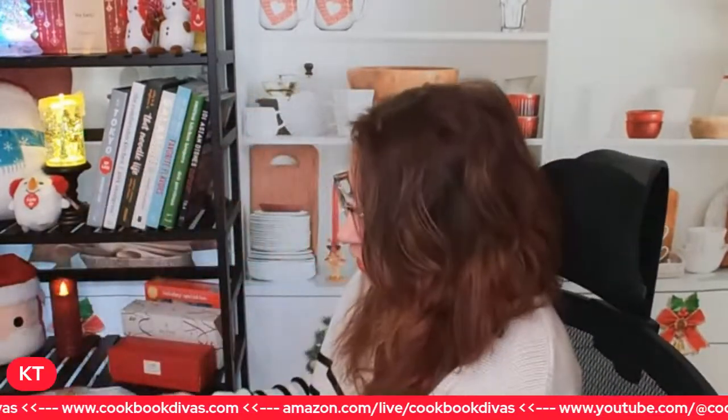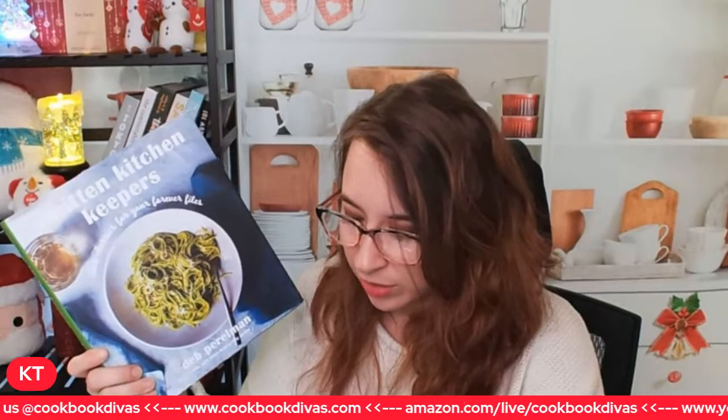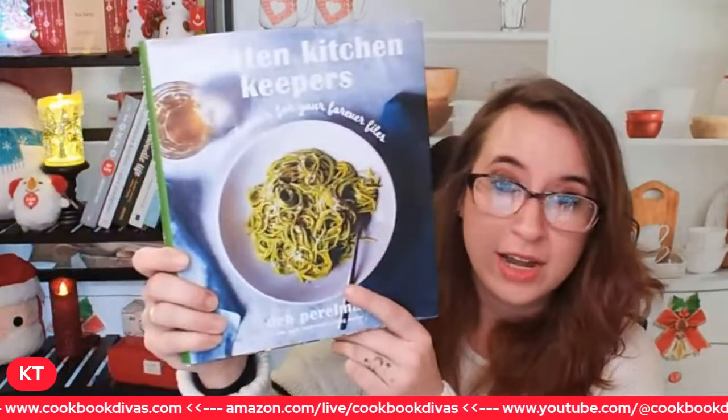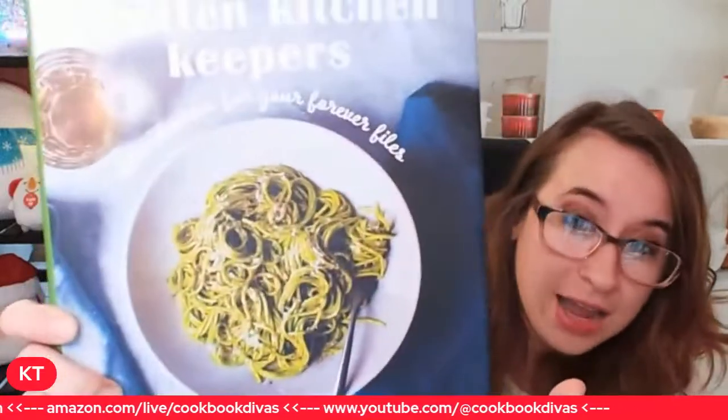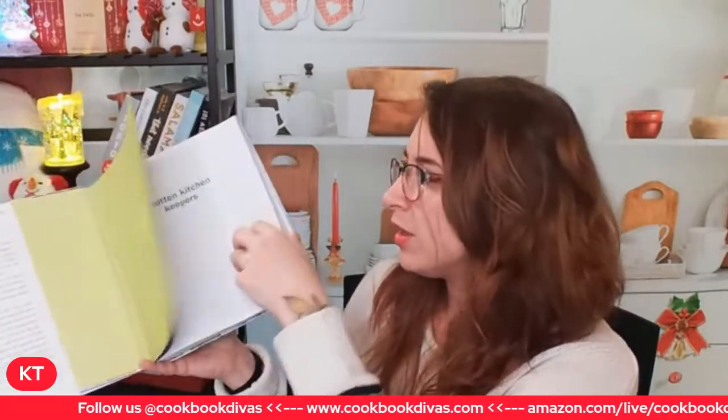This cookbook is one that a lot of people have been really raving about. It is called the Smitten Kitchen Keepers - it's actually on sale for 32% off right now, which is very cool. I thought the front cover was pesto but it is not. It is very photo forward, which is my favorite thing about cookbooks.